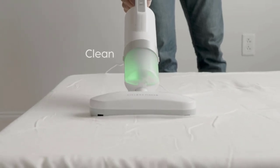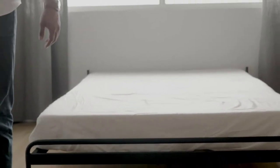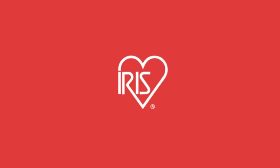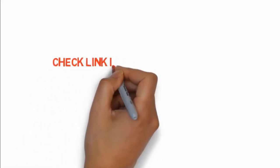It weighs only 3.5 pounds, making it easy to transport and maneuver. Due to all these features, this mattress cleaner vacuum can be an excellent choice. If you want to buy these products, check the link in the description box.